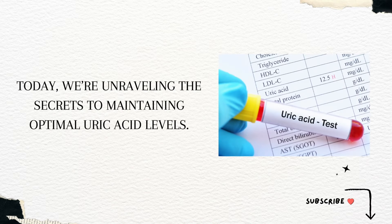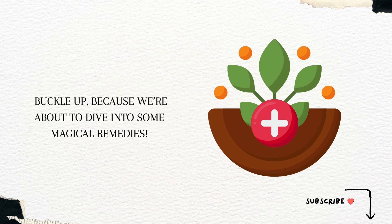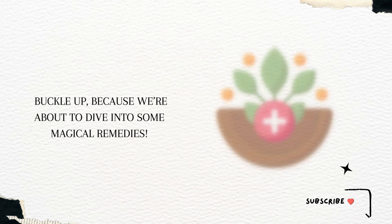Welcome back to our channel. Today, we're unraveling the secrets to maintaining optimal uric acid levels. Buckle up, because we're about to dive into some magical remedies.